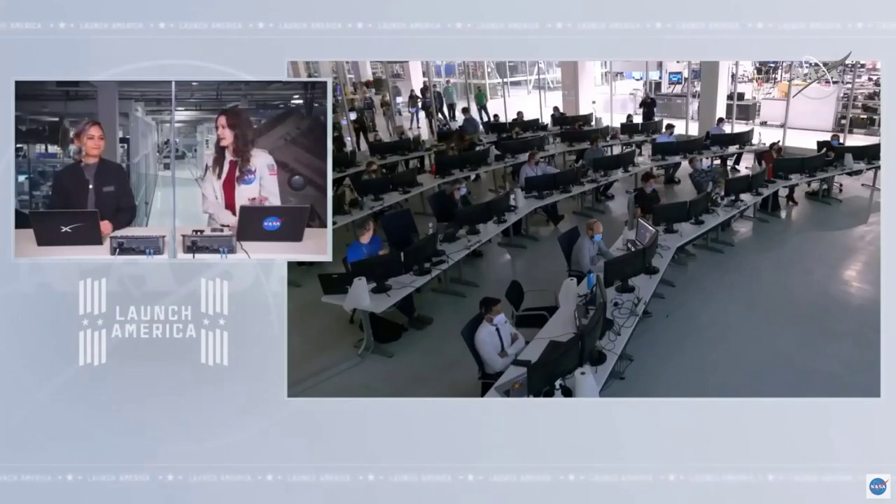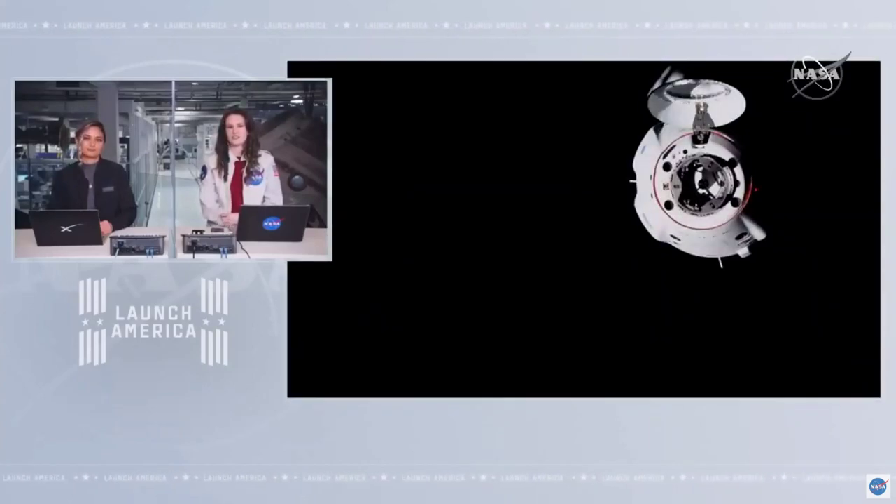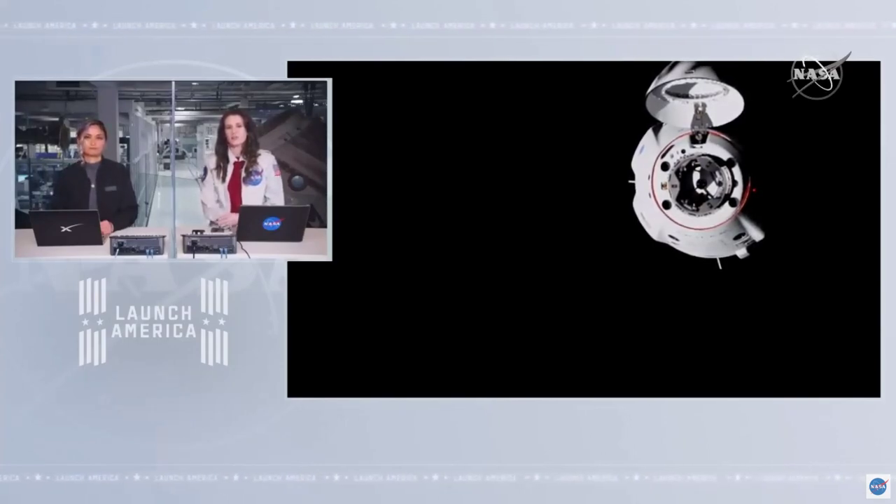We're in another one of those satellite handovers — we should get video communications back right there. Coming back. Dragon is holding at Waypoint 2, that's 20 meters away from the International Space Station. They are holding until we reach sunset, an orbital nighttime for the spacecraft. Once that happens, they will proceed in toward Node 2.